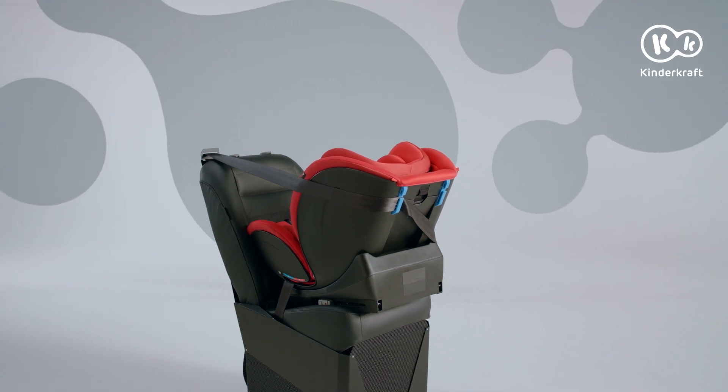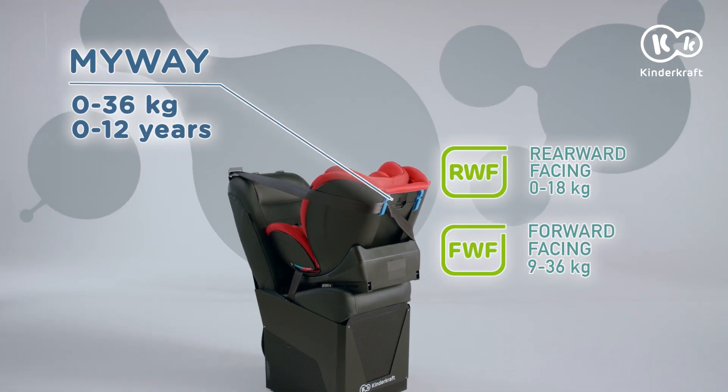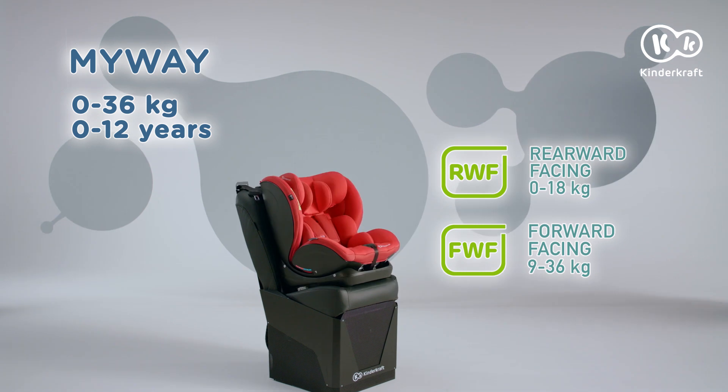Need a seat for many years of safe car travel? Choose MyWay, a reversible child safety seat.